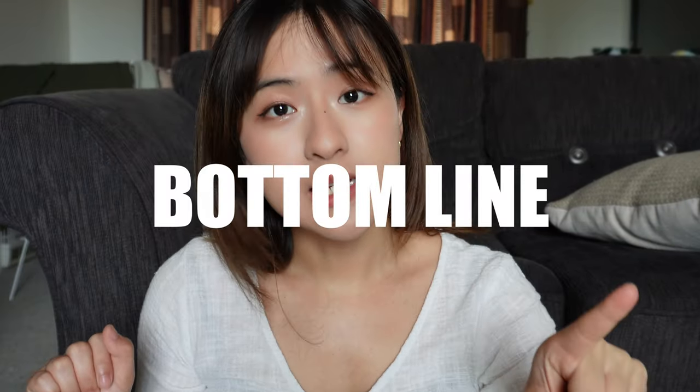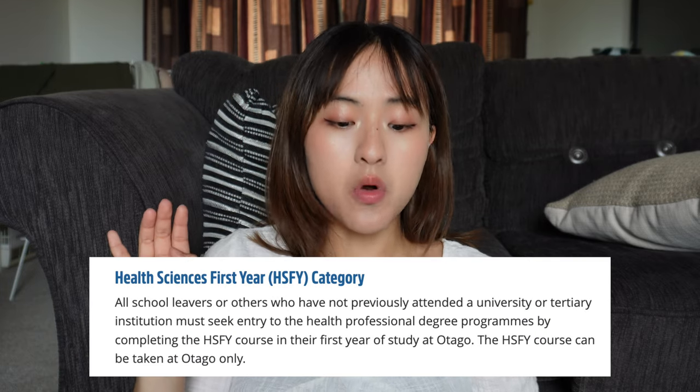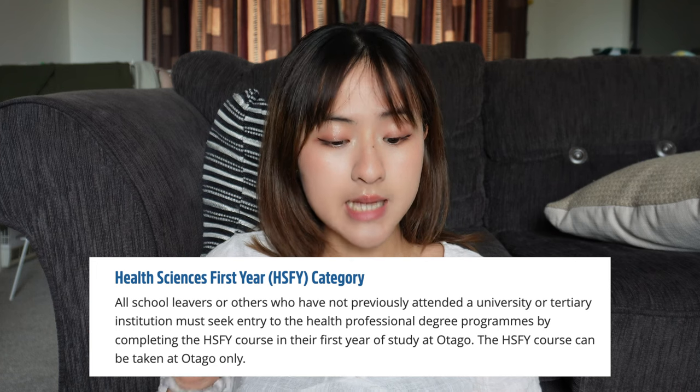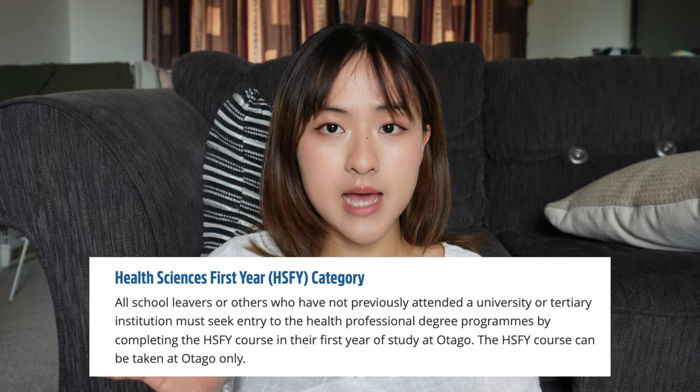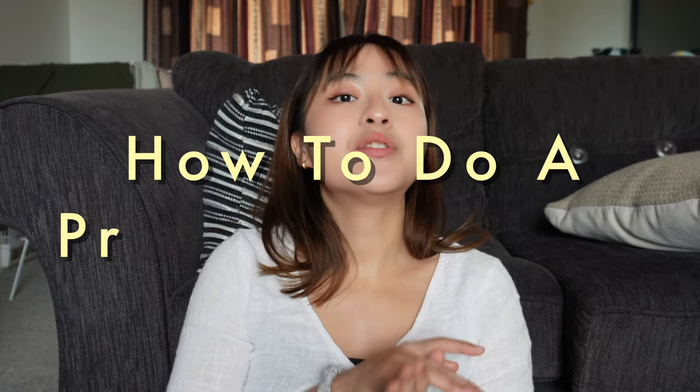The bottom line is: if you are an international student just finishing high school overseas, you have to do Health Sciences First Year to get into medical school. The Auckland equivalent is first year of BMedSci or BHealthSci. I quote from the Otago website: 'All school leavers or others who have not previously attended a university or tertiary institution must seek entry to health professional degree programs by completing the Health Science First Year course.' The Auckland equivalents are BMedSci and BHealthSci, otherwise known as pre-med courses.